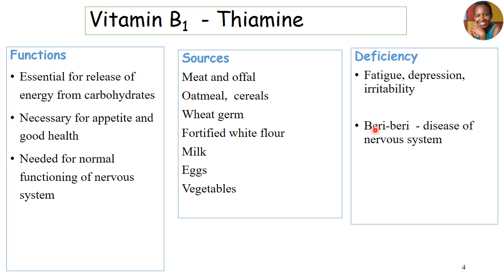The main purpose of B1 is promotion of energy release, as well as appetite and good health, but more so it's needed for the normal functioning of our nervous system.